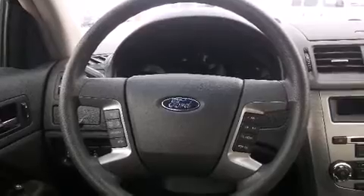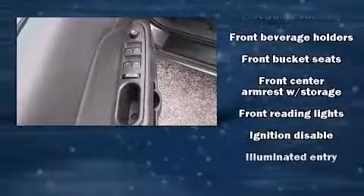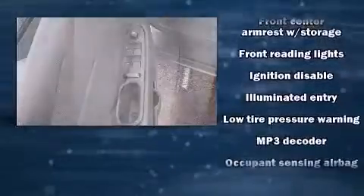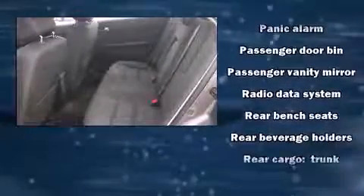Ford ensures the safety and security of its passengers with equipment such as dual front impact airbags, head curtain airbags, traction control, brake assist, a security system, and four-wheel disc brakes with ABS. This car was designed with safety in mind, allowing you to drive with even greater assurance.